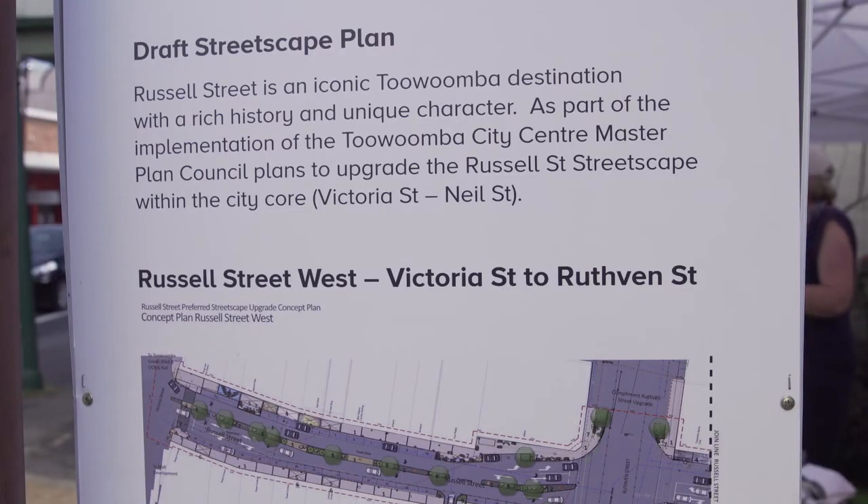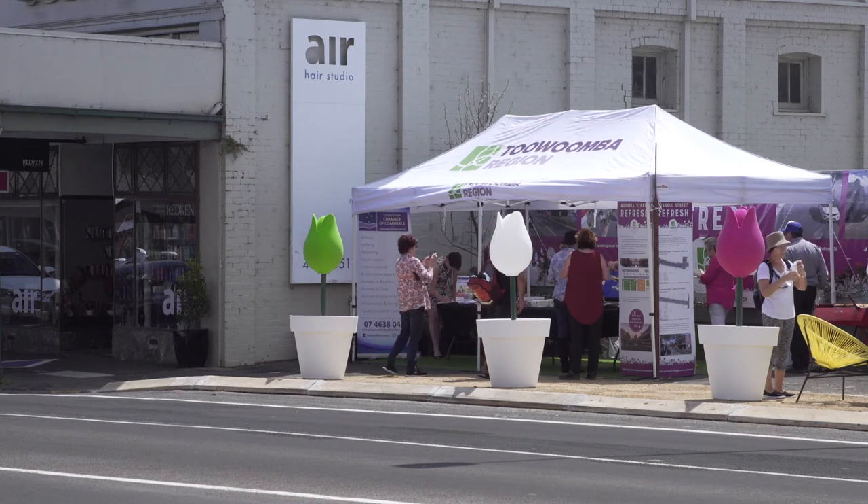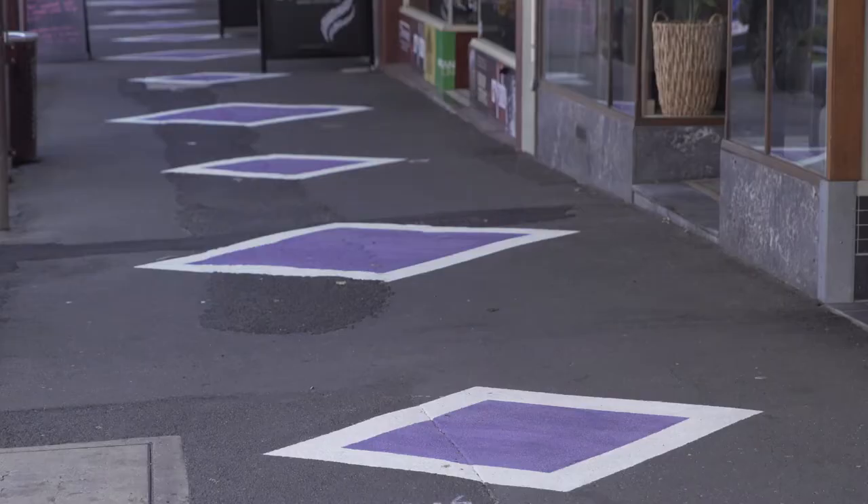You can come down here and talk to the people here that are asking for feedback, or you can go online if you can't come down. But it would be good to come down to Russell Street, look to see what's here, see what we've done and talk to the people one on one.